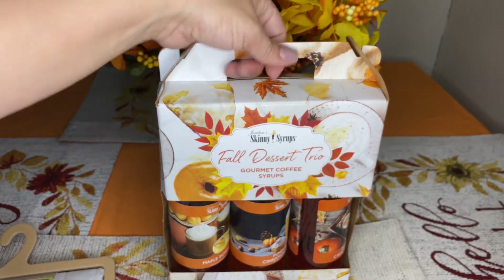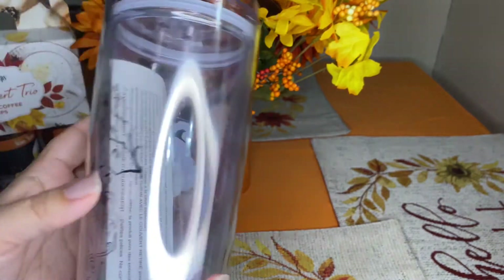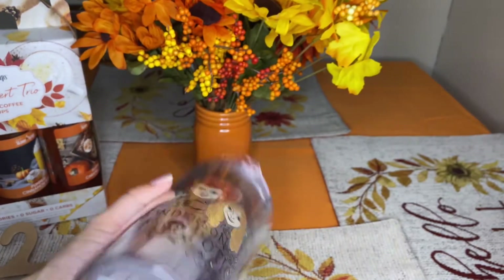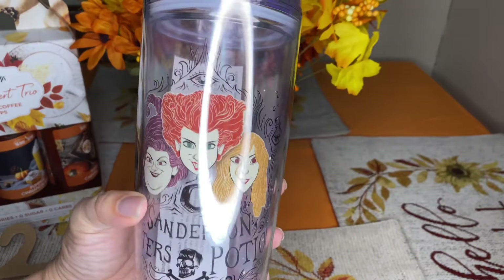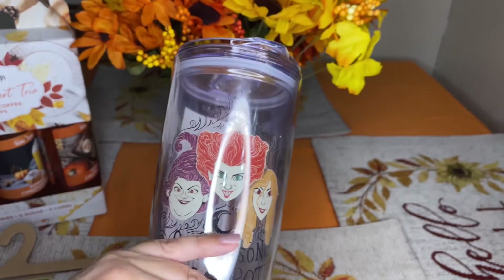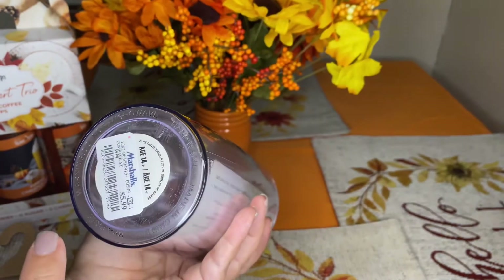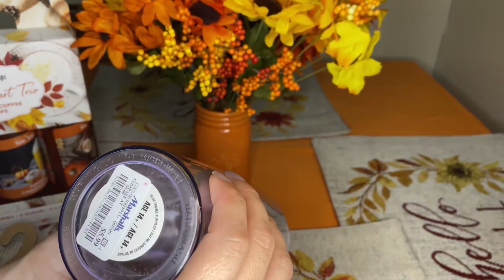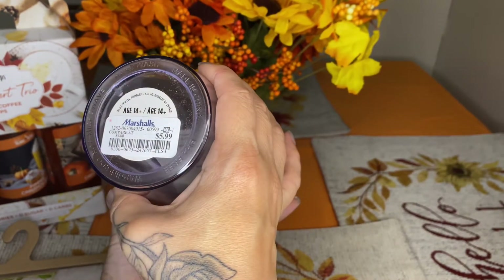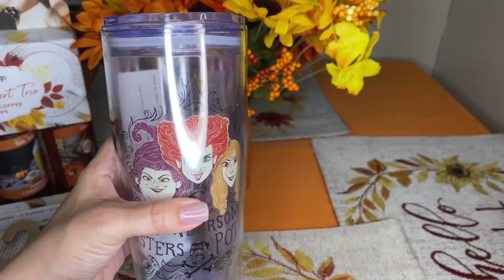I also picked up this adorable Sanderson Sisters potion cup. It's acrylic and so cute. I love everything Hocus Pocus — I love the movie and anything with them. This was $5.99. It has a fun warning: do not microwave. It says 'made in China, BPA-free.' I'll be using it for my lemon water.